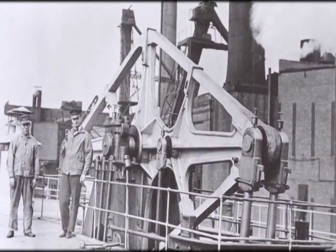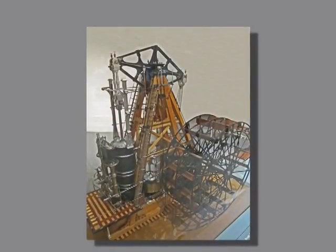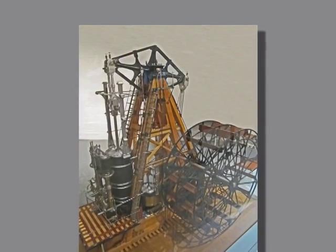Walking beam engine. That's the walking beam itself — that's what transferred power from the boiler, from the cylinder to the wheels.